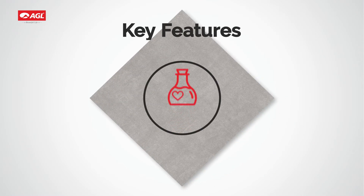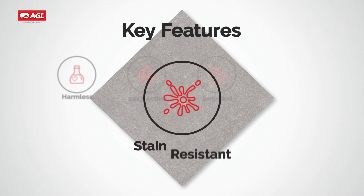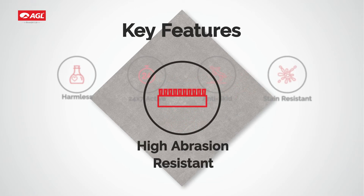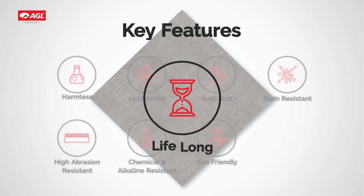Key features of AGL Toughguard antibacterial tiles: harmless, 24/7 active, anti-skid, stain resistant, high abrasion resistant, chemical and alkaline resistant, eco-friendly, and lifelong.